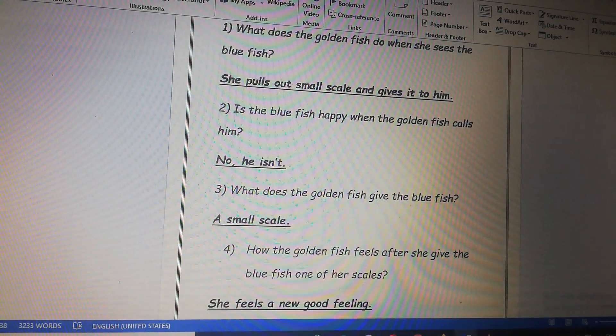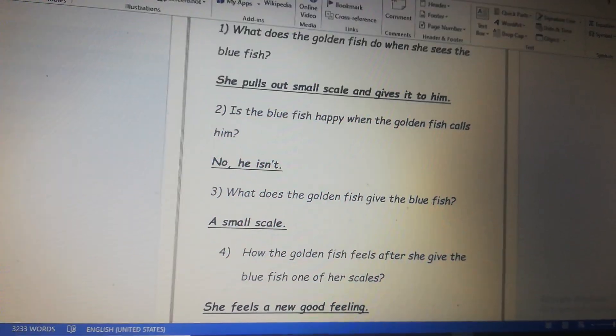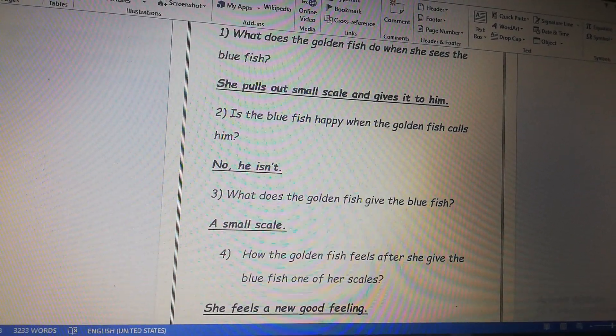Number two, is the blue fish happy when the golden fish calls him? No, he isn't. He was angry.